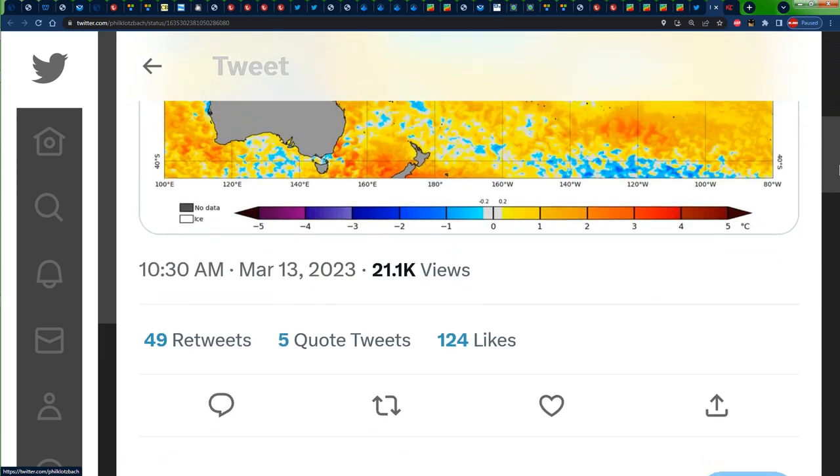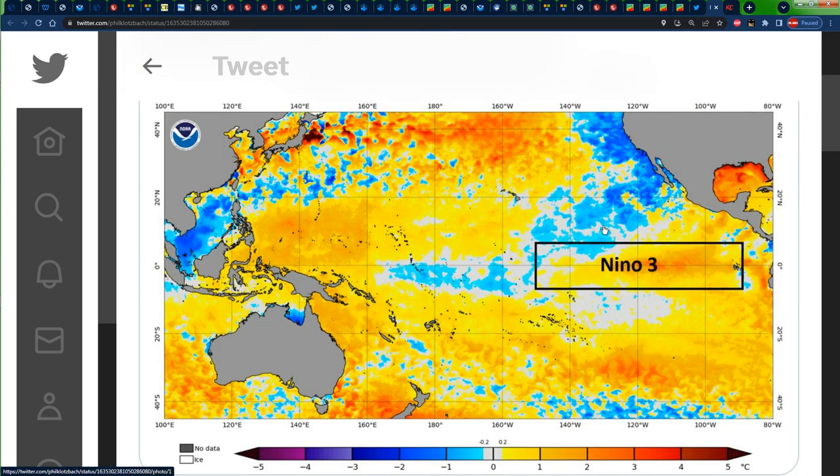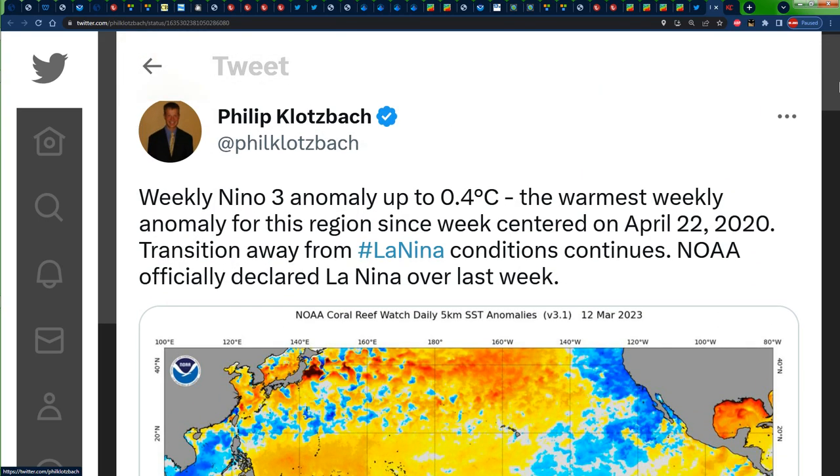Another post he recently made at 10:30 a.m. today stated: Weekly Niño 3 anomaly up to 0.4 degrees Celsius — the warmest weekly anomaly for this region since the week centered on April 22, 2020. Transition away from La Niña conditions continues. NOAA officially declared La Niña over last week. So he's highlighting that the Niño 3 region is starting to warm up, and that NOAA has stated the La Niña affecting the region for the past couple of years has finally come to an end. So we are aiming for a possible El Niño, and let's hope we get more of a neutral outcome rather than El Niño, so that we can get more rainfall for the Caribbean.